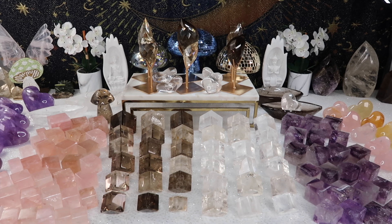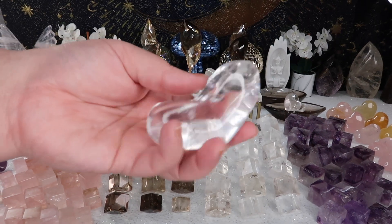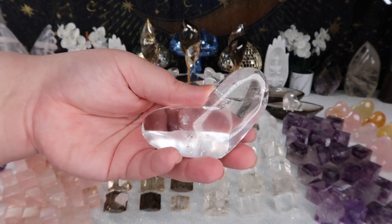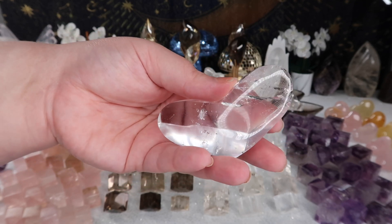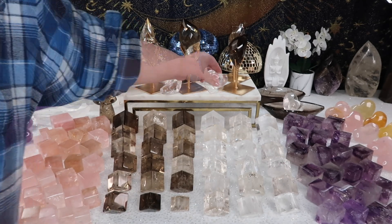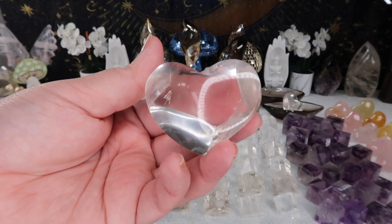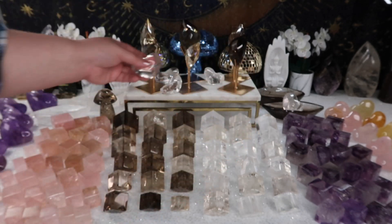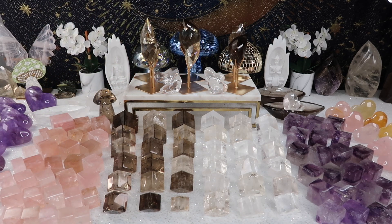For the self-standing hearts, last time I did not have clear quartz, so I did get some clear quartz options this time as well. These beautiful self-standing hearts are so gorgeous — I've gotten so many compliments from folks who already received them. The quality just doesn't match anything else; the Brazilian suppliers always outdo themselves. I also have one of my suppliers working on something really amazing for you guys, but that's to come a bit later.